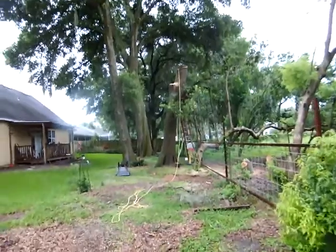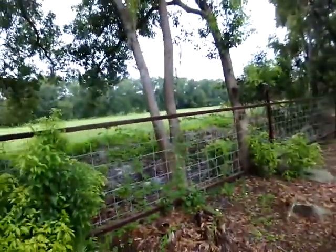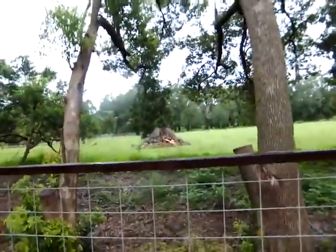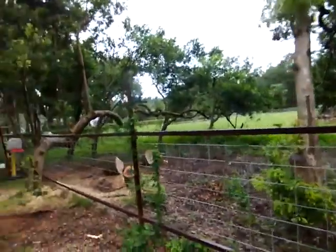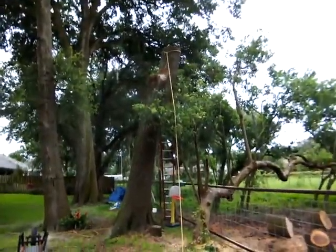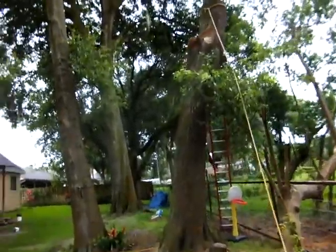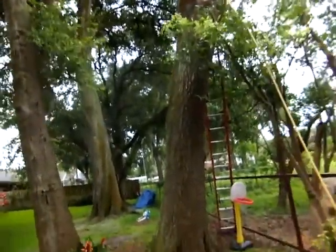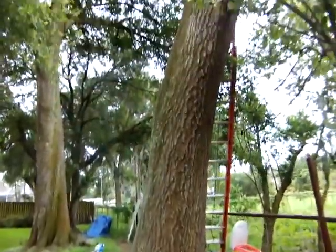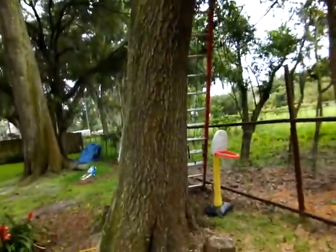And this is the tree that everybody's scared of when they ride the zip line. You can see how a lot of these trees have been trimmed. See the big wood pile out there? This one's getting real close to the ground now. He's excited that it's almost down — when people ride the zip line they're afraid they're going to hit this tree, so he's cutting it down.